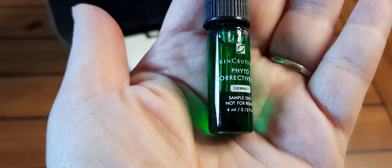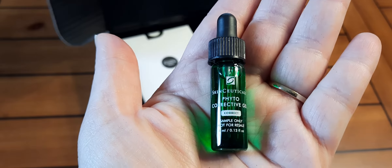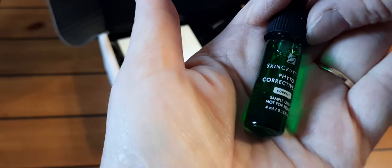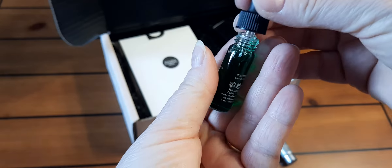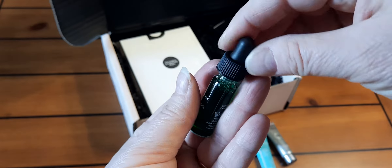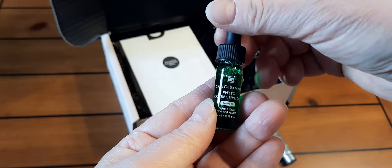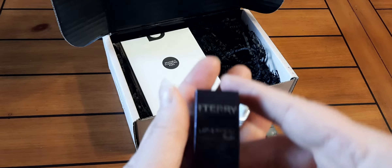Then there's this — I think I may have had something else from this brand — it's the SkinCeuticals Phyto Corrective Gel. As you can see, even though they're samples, these do last a while, especially when you mix them in with other skincare products that you have. So that is a sample.